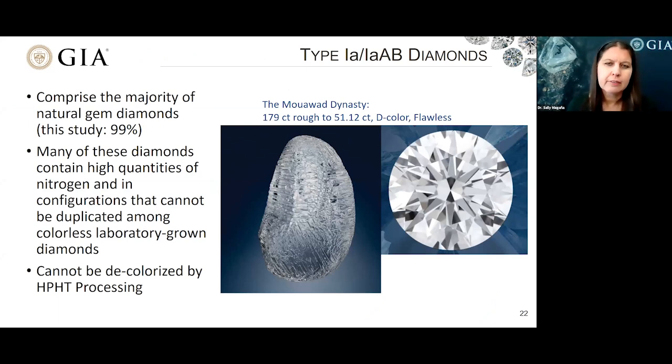I'm going to look at the various diamond types in detail, starting with the type 1A and type 1A-AB diamonds. These comprise the majority of natural gem diamonds — about 99%. Many of these diamonds contain high quantities of nitrogen in configurations that cannot be duplicated among lab-grown diamonds. Over here on the right, I show the Moad dynasty diamond, which was 179 carats in the rough and faceted to 51.12 carats with a D Flawless color grade.